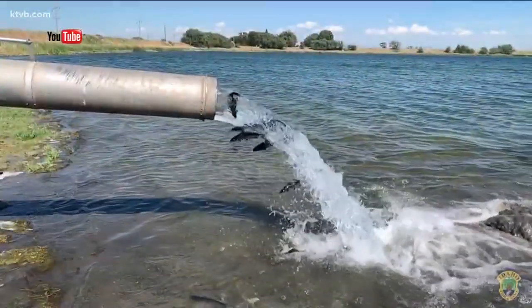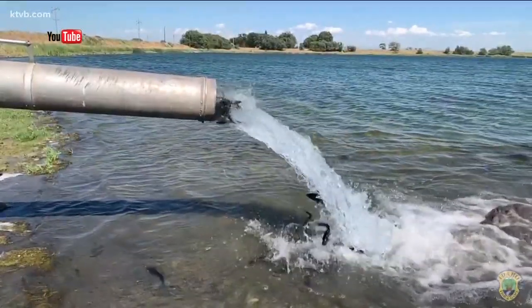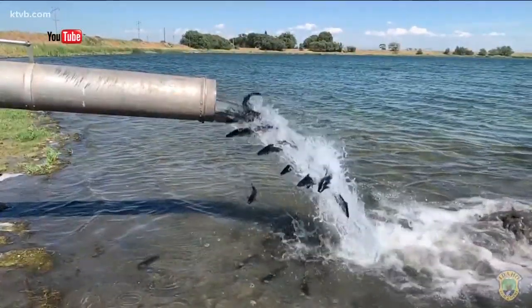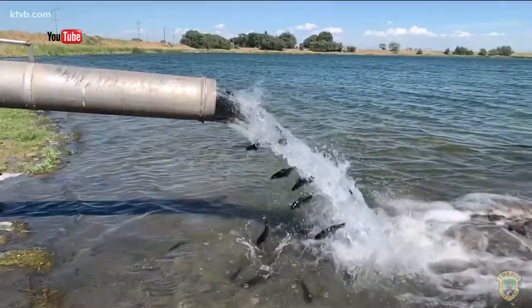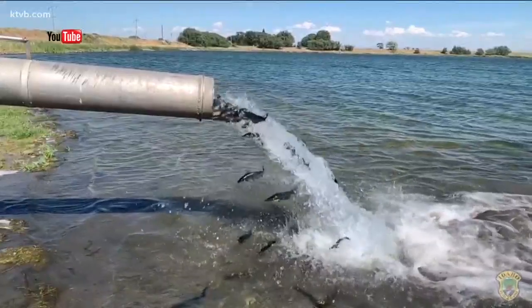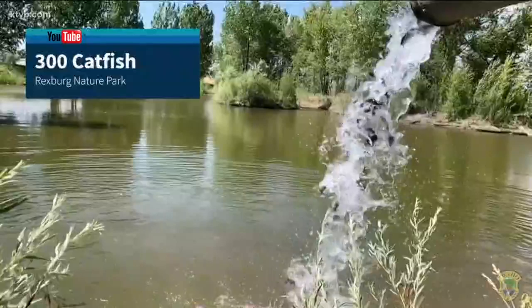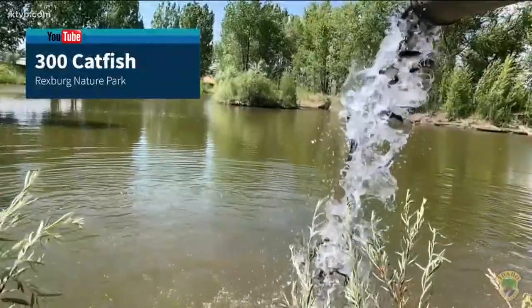If you make the trip, here's a tip. Fish and Game says change things up a bit — fish on lake bottoms and you should be able to hook plenty of catfish. Fisheries manager Brett High says a hook, sinker, and a worm are all you should need to get into catfish. He likes to let them chew on it for a little bit before setting the hook to make sure they are committed.